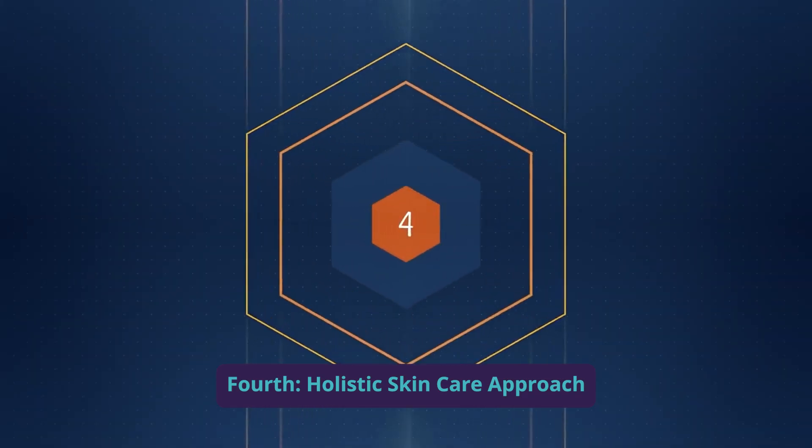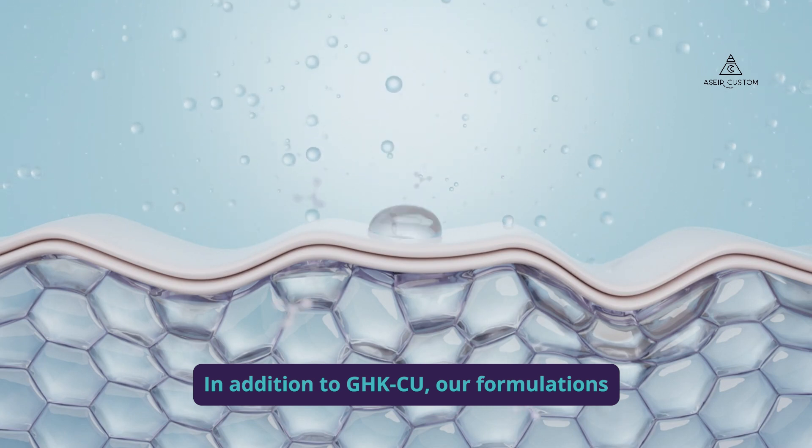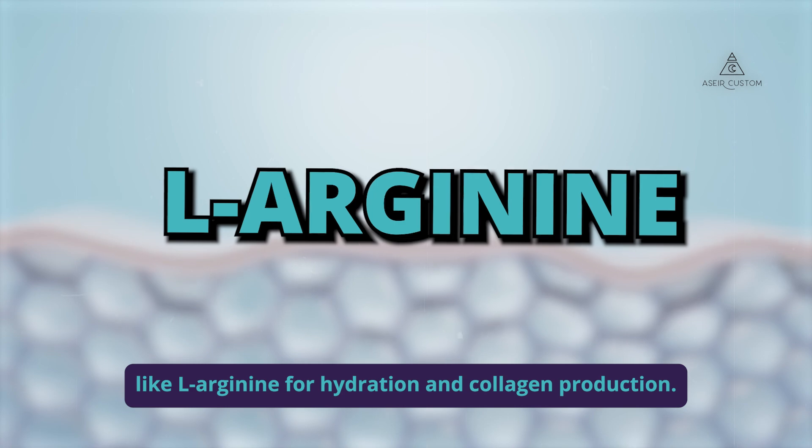Fourth, holistic skincare approach. In addition to GHK-CU, our formulations include complementary ingredients like L-Arginine for hydration and collagen production.